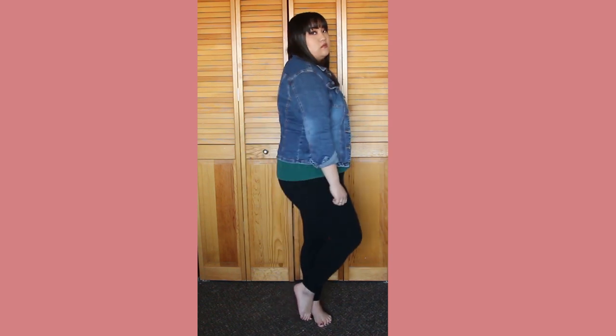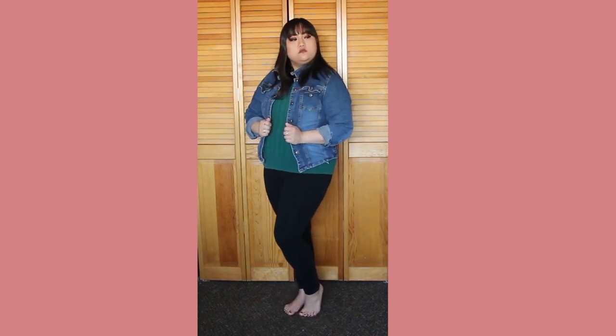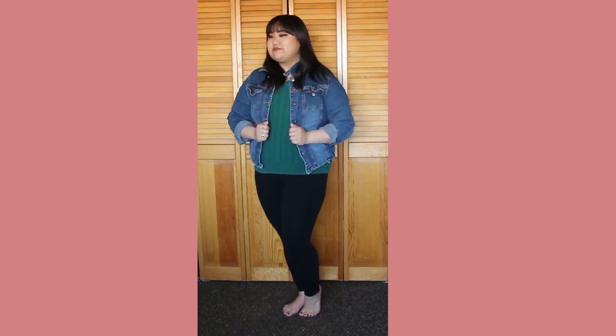It has sleeves that are more fitted, so I don't have to worry about that, and a more relaxed shoulder. It's also been obviously very well loved and worn. I'm super excited about this because I haven't previously really owned a jean jacket.